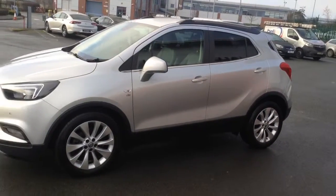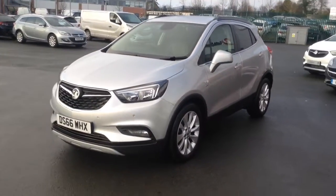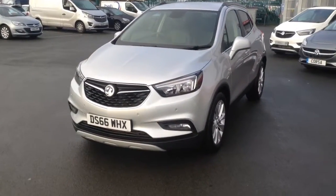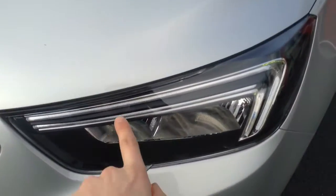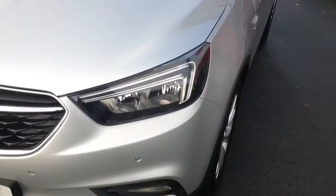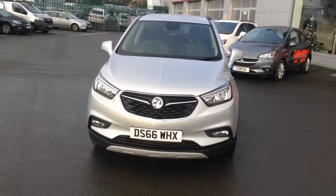As you can see, the car is in immaculate condition. You've got the privacy glass at the back. It comes with both front and rear parking sensors. At the front you can see we've got the fog lights and also these daytime running lights which also double as LED indicators. A very smart looking and really popular SUV.